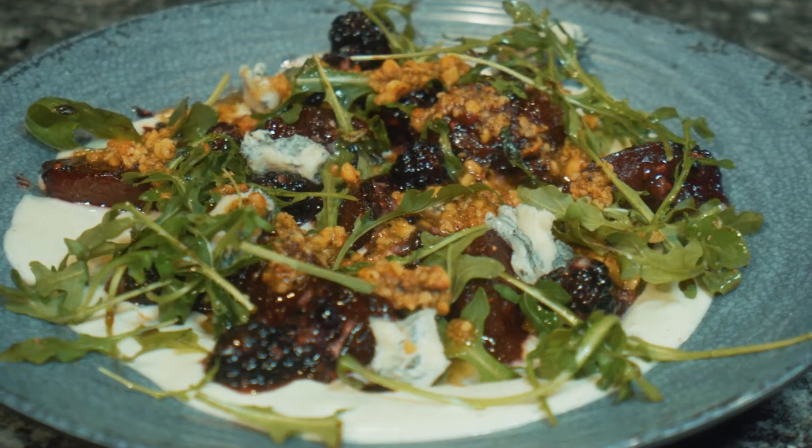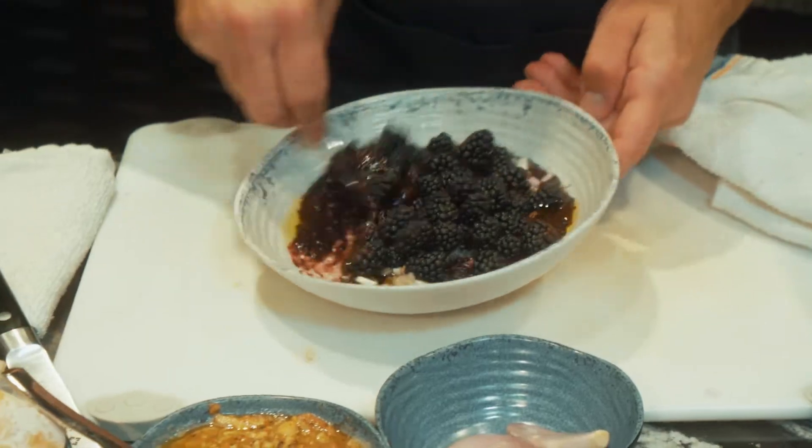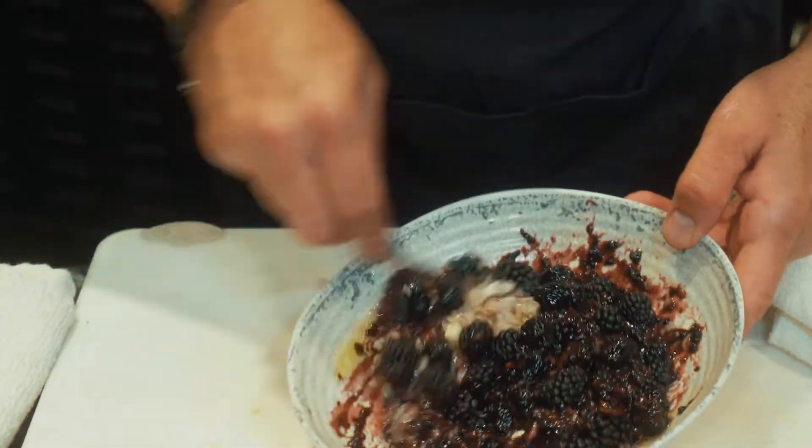Hey guys, Todd English here making a beautiful dish today for you — the beet salad with a gorgonzola dolce crema, a blackberry vinaigrette, and toasted walnuts with a little baby arugula.